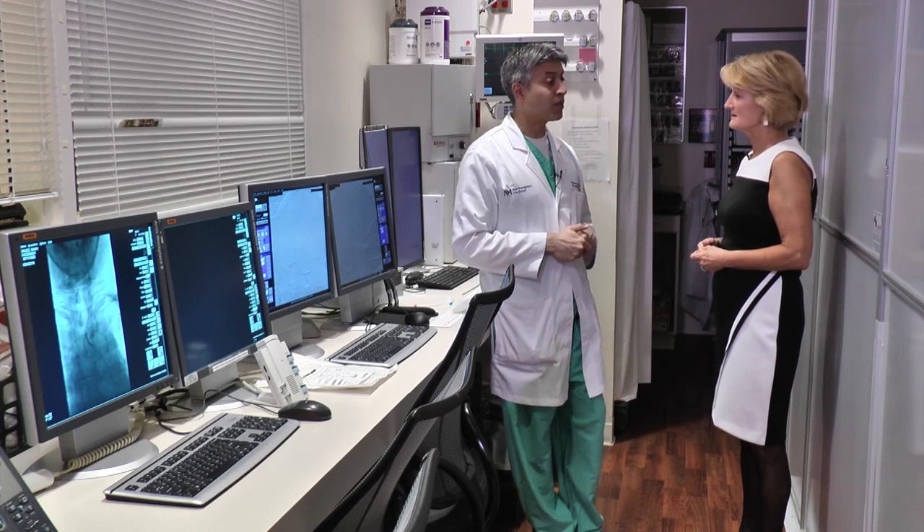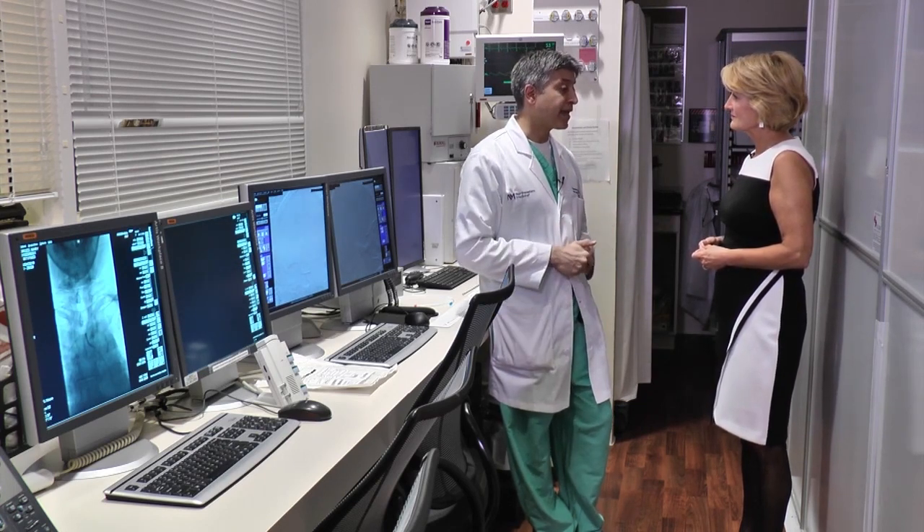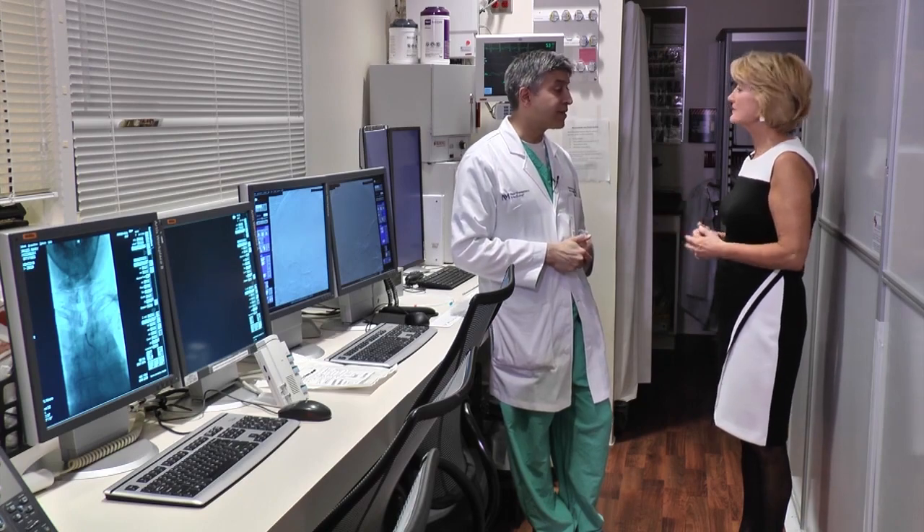So now patients who have a large vessel stroke up to 24 hours, if they have a favorable imaging profile suggesting that the tissue is still alive and there's still hope, we will move forward — open up those blood vessels endovascularly, minimally invasively — and try to reestablish blood flow, hopefully salvage that tissue at risk, and give them some better outcome, sometimes even complete independence.